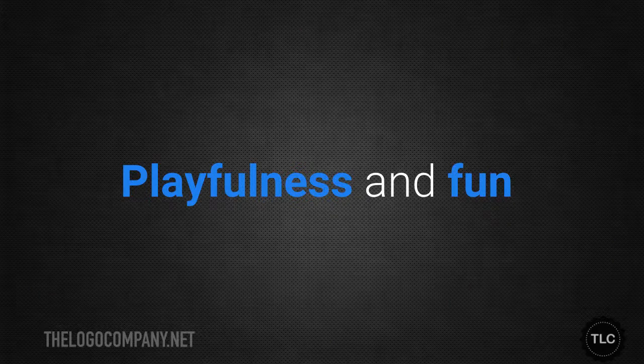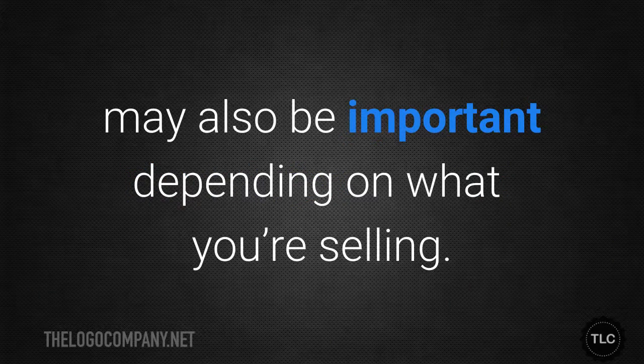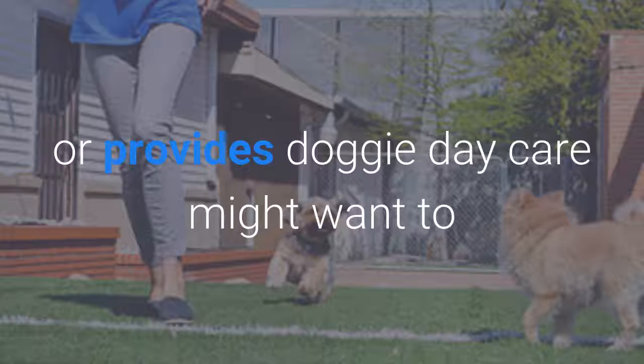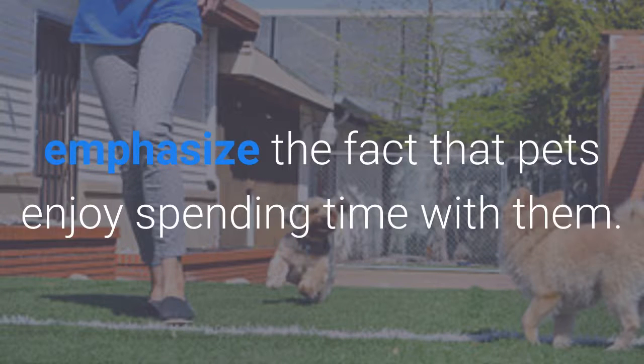Playfulness and fun may also be important depending on what you're selling. For example, a company that makes dog toys or provides doggy day care might want to emphasise the fact that the pets enjoy spending time with them.